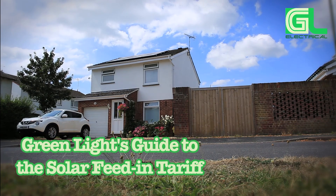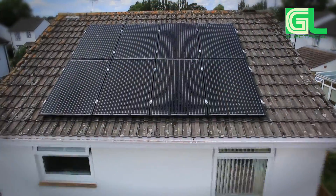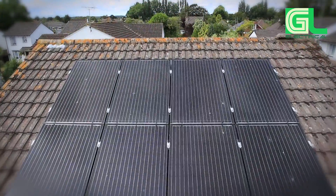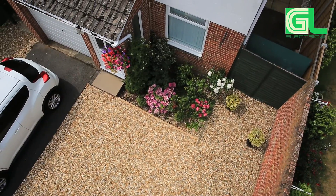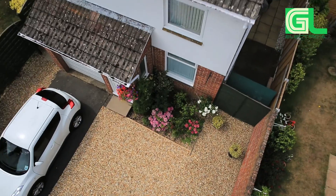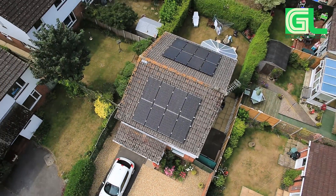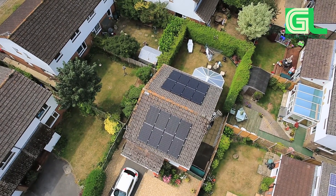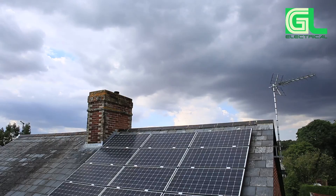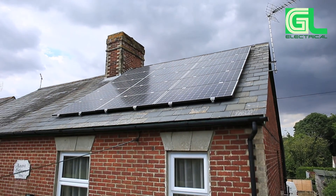Feed-in Tariffs were introduced in the UK in 2010. They provide a financial incentive to households to generate electricity using renewable sources, including having solar panels fitted. The energy regulator Ofgem administers the scheme. If eligible, households can benefit in three ways: through the generation tariff, the export tariff, and savings on conventional bills. Here, we explain the solar feed-in tariff.